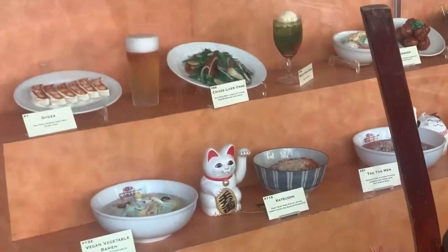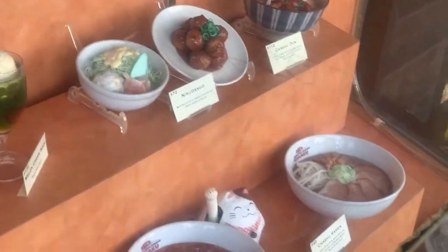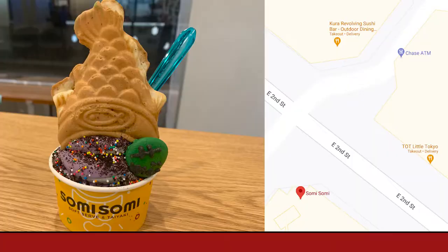If you're not familiar with Japanese food, don't worry. There are a lot of places with pictures on the menu and even little sculptures, so don't be intimidated. Now, there's one place that you absolutely cannot miss for dessert, and that's Somisomi. They do the little fish-shaped taiyaki, and the ice cream flavors are awesome.